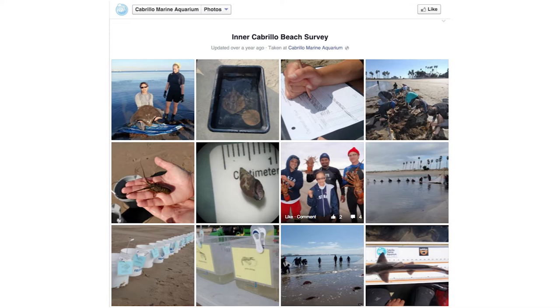And her husband, Dr. Alan Miller, who is retired faculty from Cal State Long Beach. We also have a survey that we started in 2006 called the Intercabrillo Beach Survey, and that one's a subtidal eelgrass survey where we monitor the animals living just across the parking lot from our aquarium.